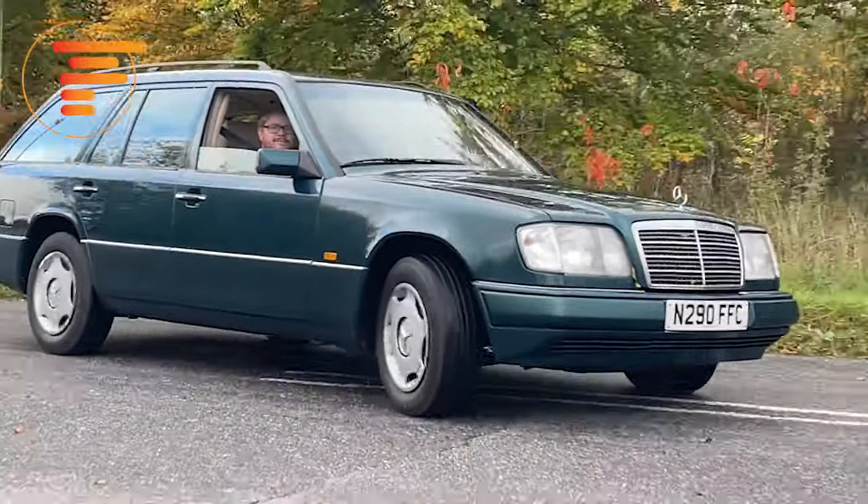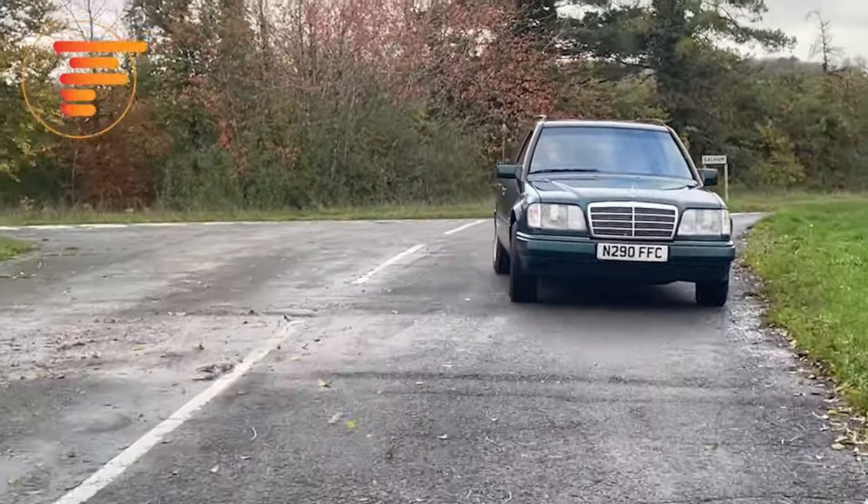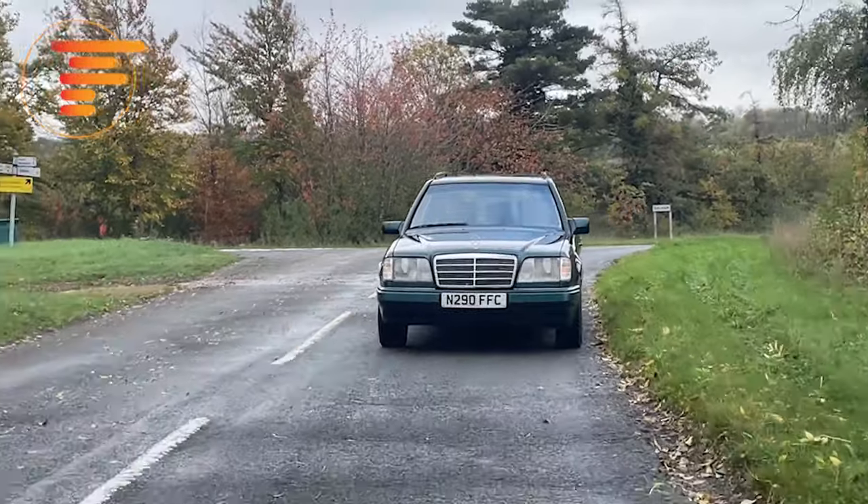No matter where you are in the world watching this video, you possibly have a different name for this car. Here in the UK we call it the W124 Estate, but you might know it as the S124, the Kombi, the T, the TE, or the Wagon. All of them are names given to this car, and everything I'm going to talk about applies no matter where you are in the world and what you might call it.